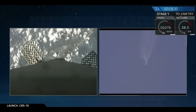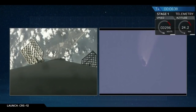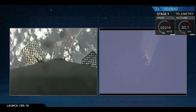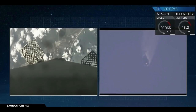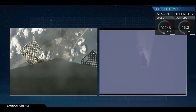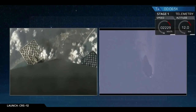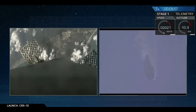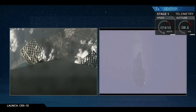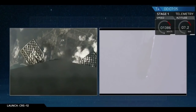For those just joining us, on the left-hand side we have a camera on the first stage as it descends, and on the right-hand side we have a camera on the ground tracking that first stage as it makes its way back. You can see the rocket start to vibrate as it hits the thicker parts of the atmosphere. In about 10 seconds, that center Merlin engine is going to ignite once more and set the rocket down as gently as possible at the pad at LZ-1.